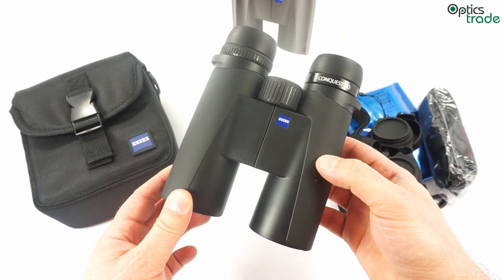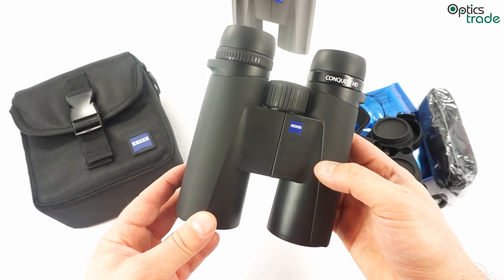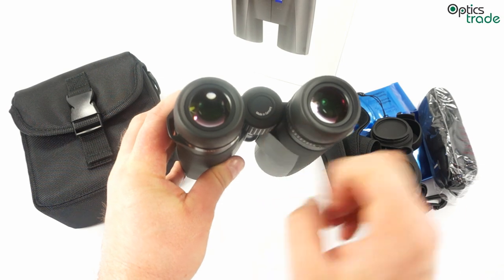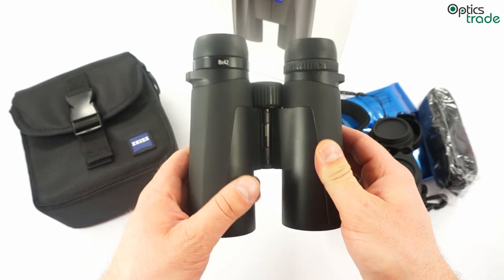That means they cost less than €1000, and at the same time you get made-in-Germany binoculars with really good optical performance.